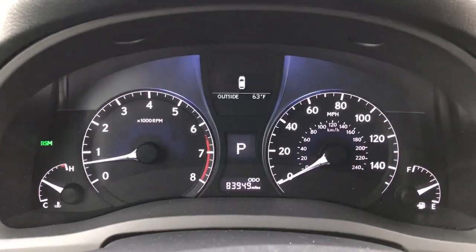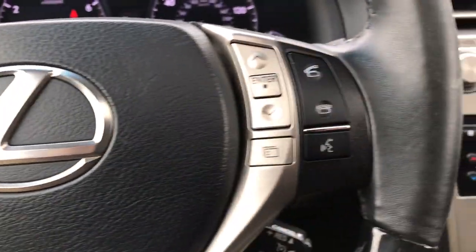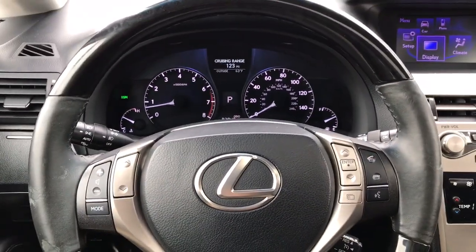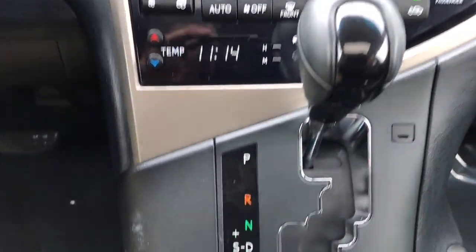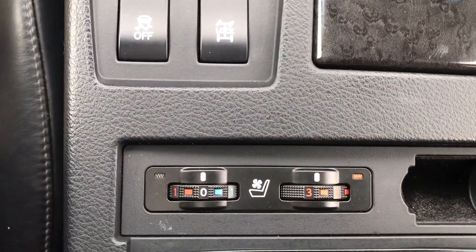These are just some of the great options this vehicle comes with: keyless entry, sun/moonroof, power liftgate, fog lamps, lane keeping assist, blind spot monitor, electronic stability control, aluminum wheels, intermittent wipers, and universal garage door opener.